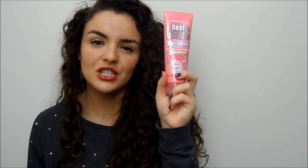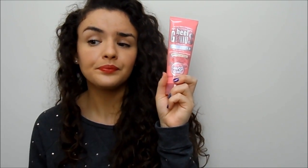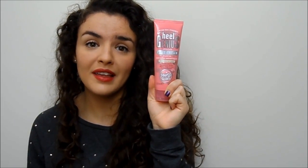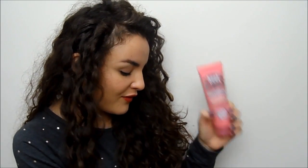Every night I've been smothering my feet in the Soap and Glory Heel Genius foot cream. This is amazing — I mentioned it in my favourites last month. I've been wearing it on my feet every single night and I love it.